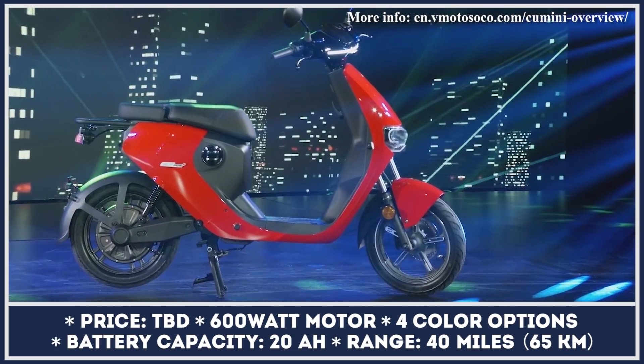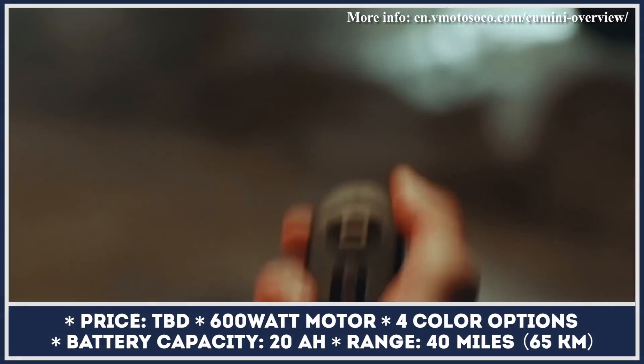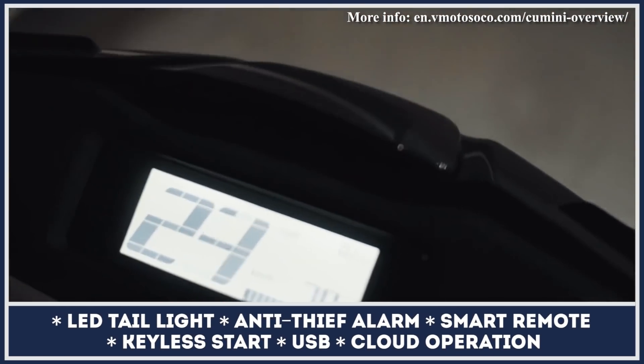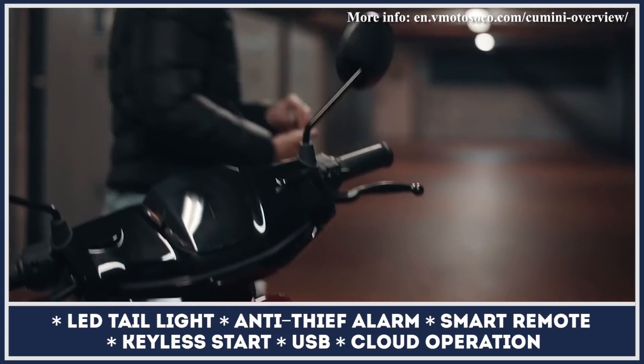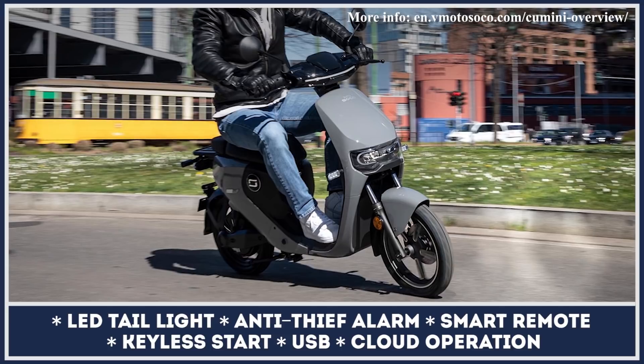The installed battery pack offers an estimated riding range of about 40 miles. Luckily, it's a removable unit that weighs just 15 pounds, so you can take it home and charge it from a regular power outlet. The charging process usually takes about seven hours. The CU Mini is offered in four different color variations and includes handy standard features such as LED lights, keyless start, and a smart remote.